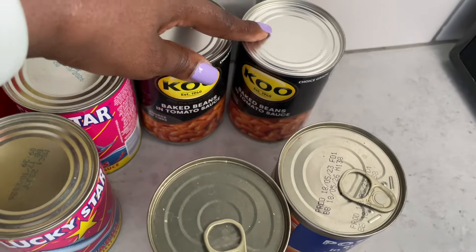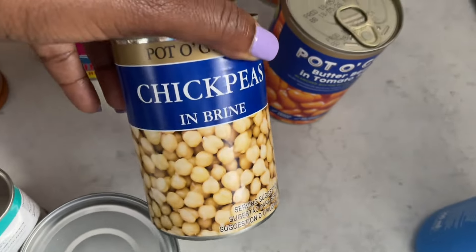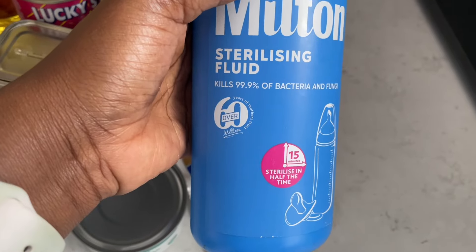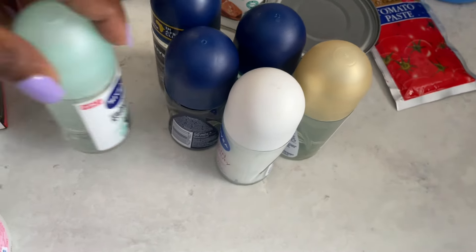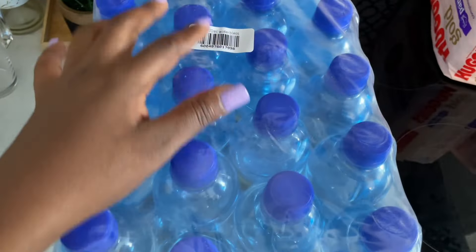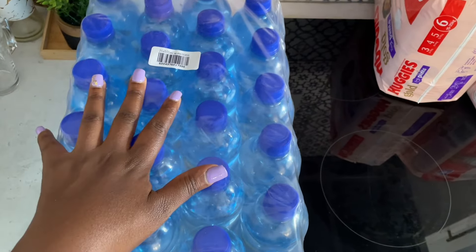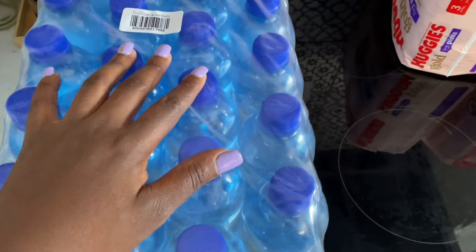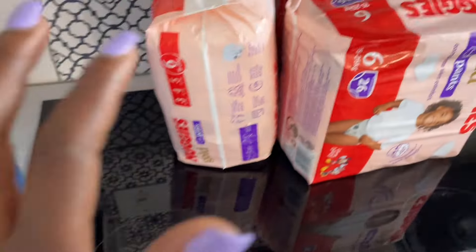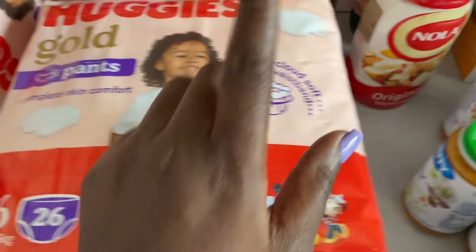Some cool baked beans and butter beans in tomato sauce for my oxtail, chickpeas in tomato paste, sterilizing fluid for the baby's bottles, mouth rinse for me and hubby, baby lotion. Here we have a case of still water — there's four of these ones for drinking. And here we have the baby diapers, the pants style. I took three packs of Huggies Gold pants.